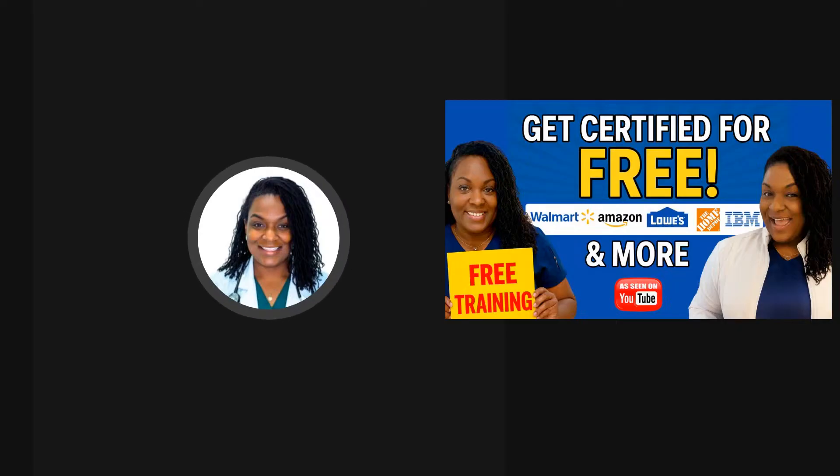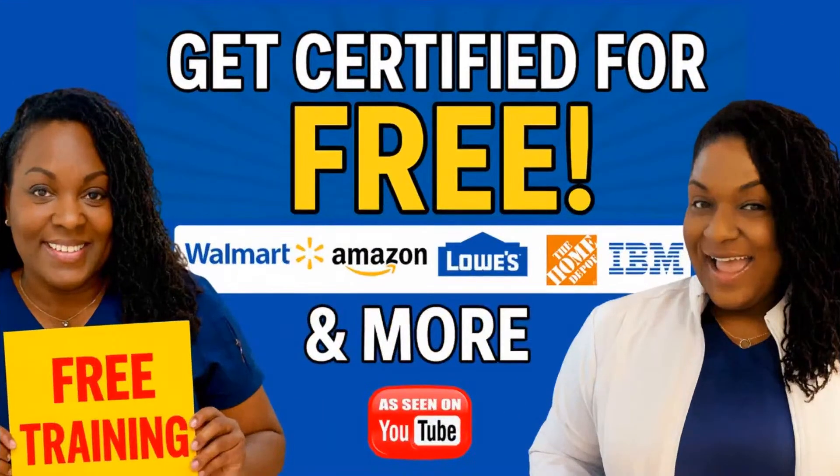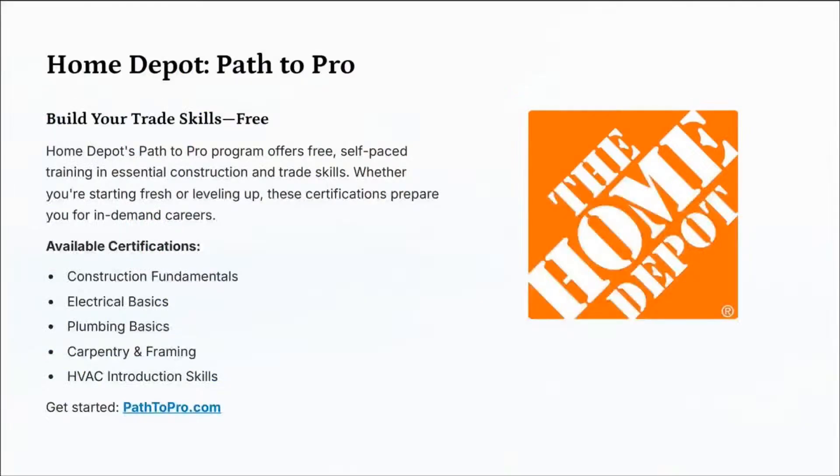It's going to lead to certification — hands-on skills that would be AI resistant. That is right. They're saying computers are going to take the jobs, but right now they can't take most of these jobs. I want you to share and like this video and subscribe to the channel if you find value. Let's talk about the first certification program: Home Depot's Path to Pro, where you can build your trade skills for free.